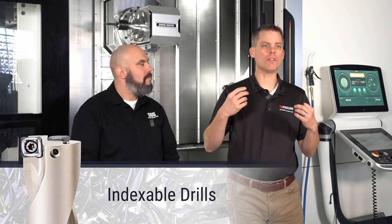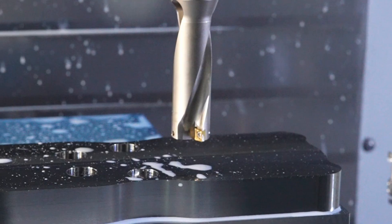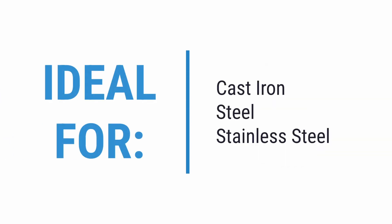Let's take a minute to talk about those indexable drills. Indexable insert drills are best for high volume environments where speed and efficiency are key. They're commonly used in heavy equipment manufacturing for large diameter through holes, and materials like cast iron, steel, and stainless steel. When might an indexable insert drill not be the best solution?